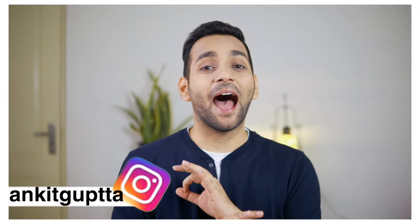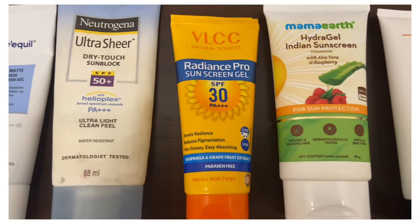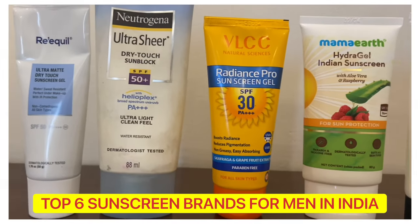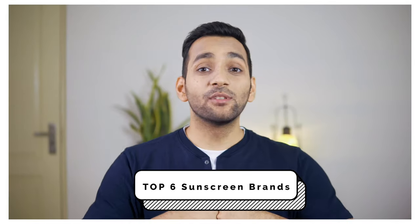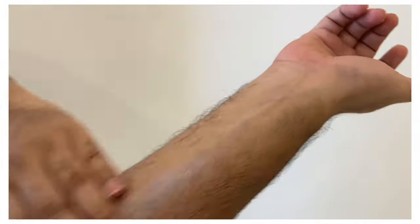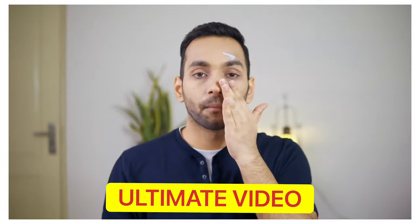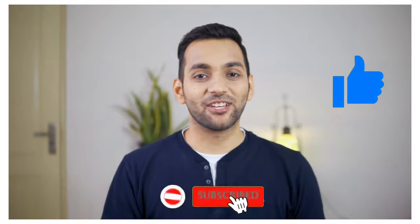Hey guys, welcome back to my YouTube channel, I am Ankit. Today's video is the highly requested one — I have received requests to make a video on sunscreen. Today we are going to talk about the top six sunscreen brands for men in India and we are going to test all of them. If you are interested, watch till the end, like this video, and subscribe to my channel.